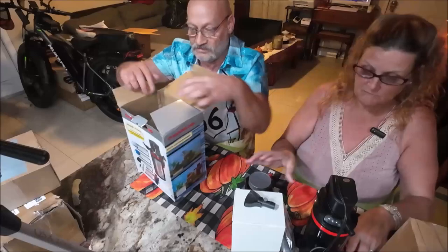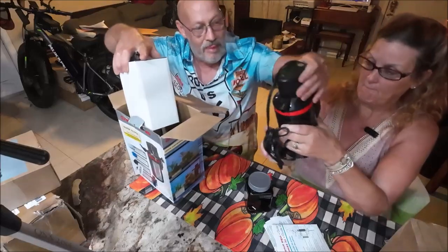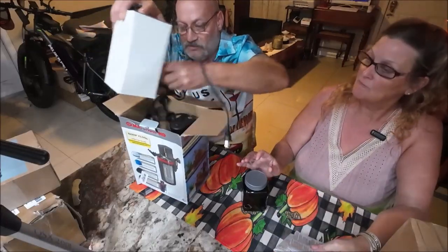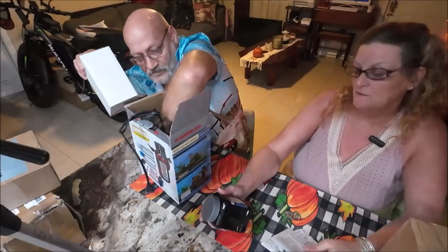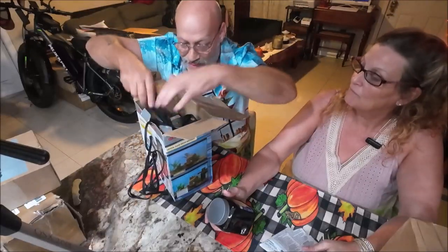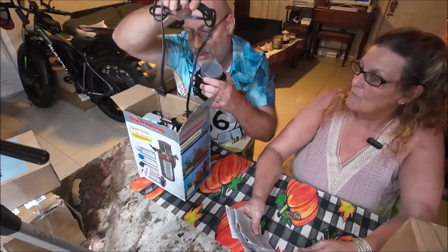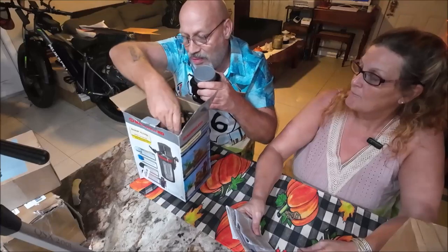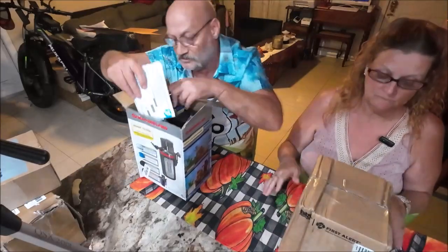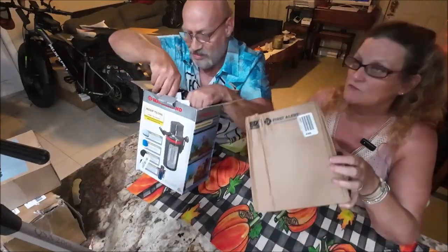Not sure if they can make something out of the aquarium filter. As-is they can't really use it for anything obvious, but maybe they can sell it. It does appear to be complete and likely works.